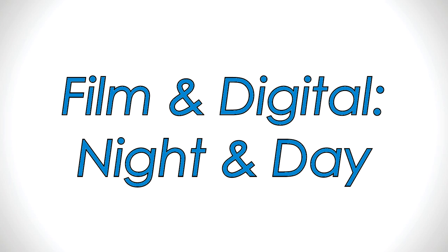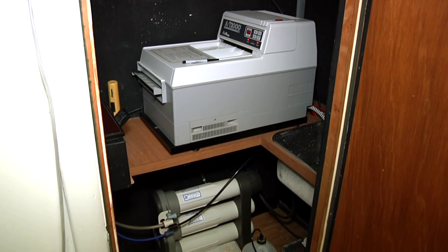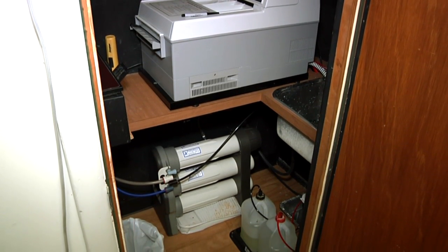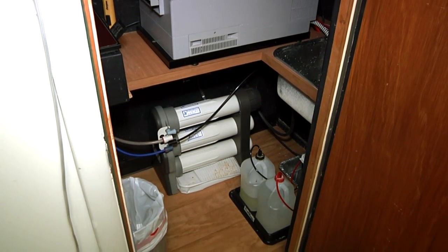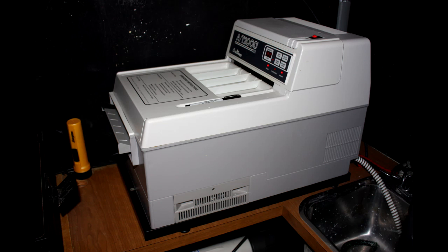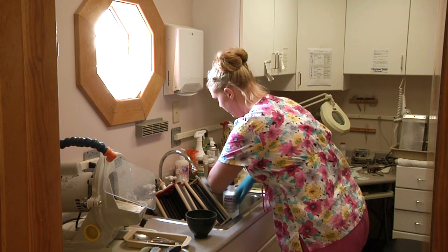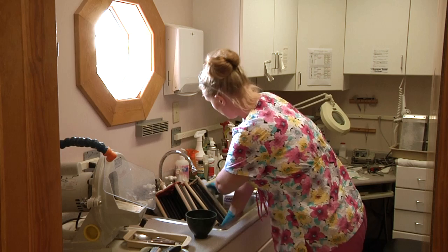A few months have passed since Dr. Ramos replaced film radiography with ScanX digital PSP. The dark room used for years to develop film now provides badly needed storage space. The ScanX unit has a very small footprint. Before, the chemical processor not only required its own room, but also forced the practice to install and maintain a reverse osmosis water filter system because of hard water.